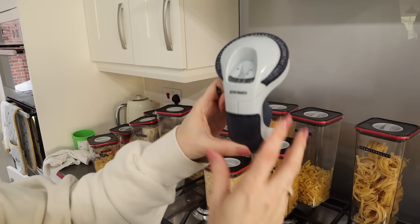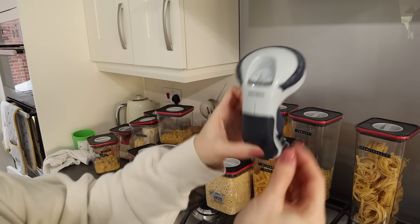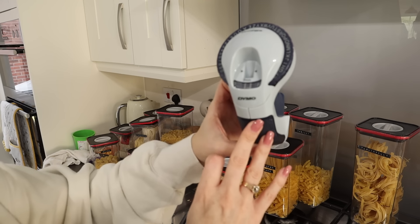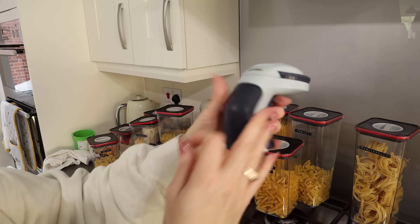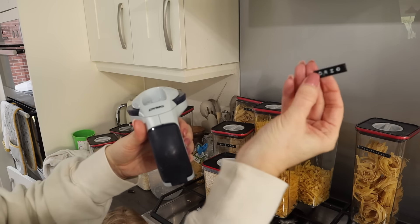For any containers where I've changed the contents, I'm just going to put new labels on them so I know what's inside. This is the Dymo label maker — it's so handy for making sure you stay organized and know what everything is. It was around £15 from Amazon and it comes with everything you need to get started.